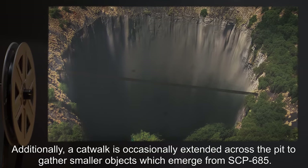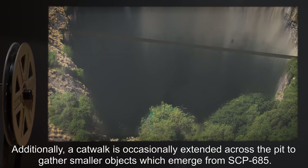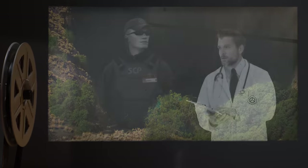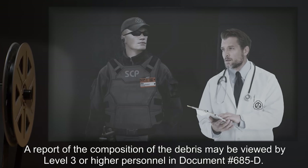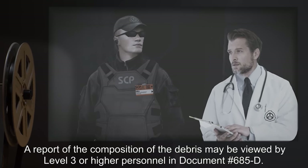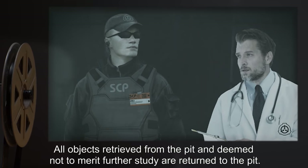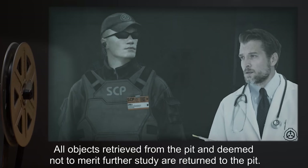Additionally, a catwalk is occasionally extended across the pit to gather smaller objects which emerge from SCP-685. A report of the composition of the debris may be viewed by level 3 or higher personnel in document number 685-D. All objects retrieved from the pit and deemed not to merit further study are returned to the pit.